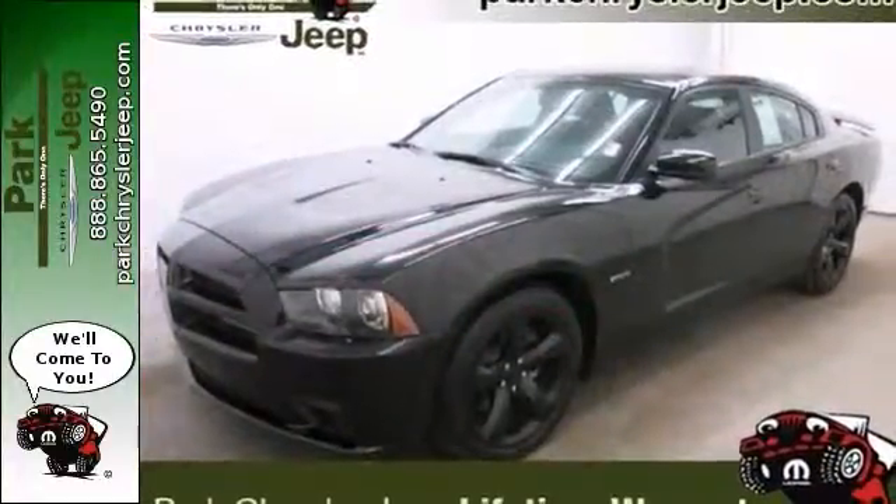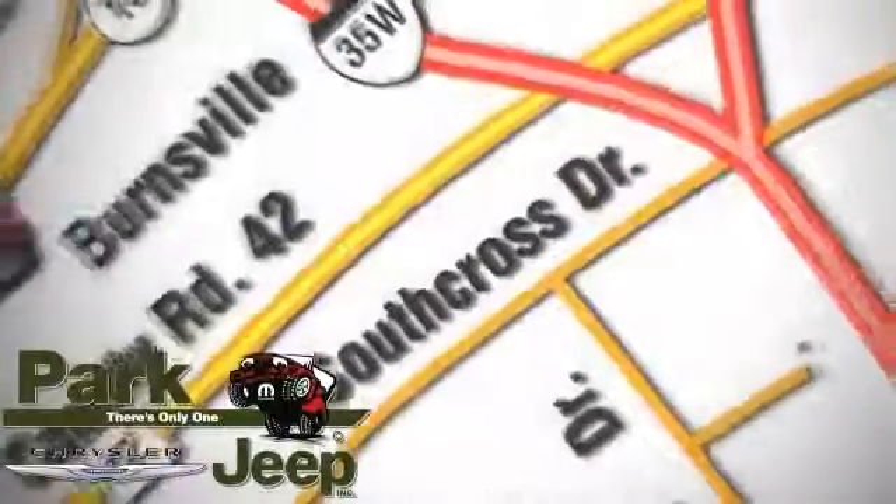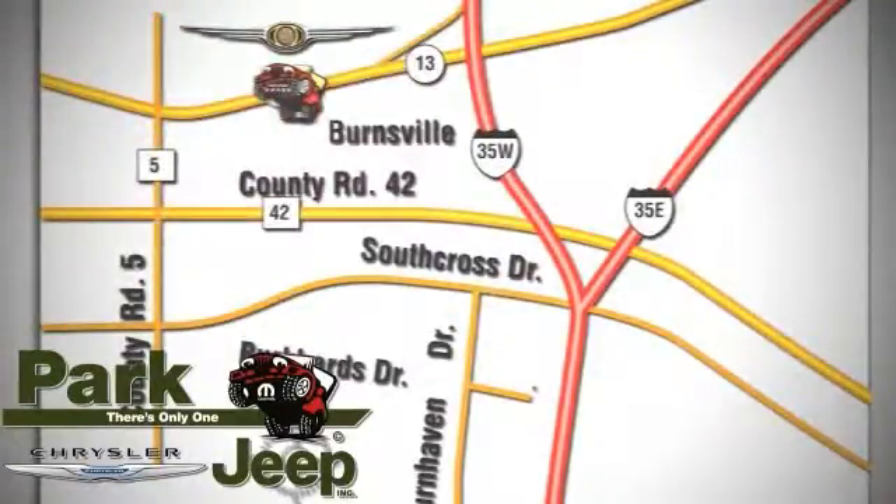Stop in for a test drive today. Discover Park Chrysler Jeep today. We're conveniently located at 1408 West Highway 13 in Burnsville, Minnesota, just off 35W.